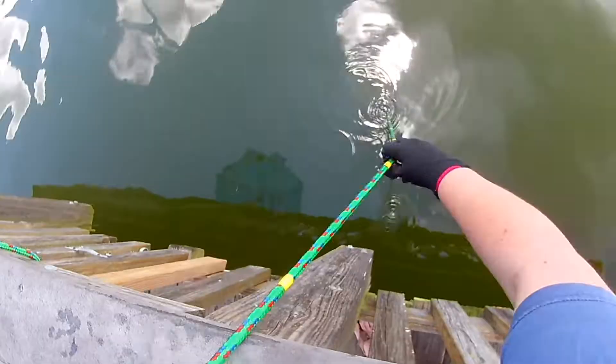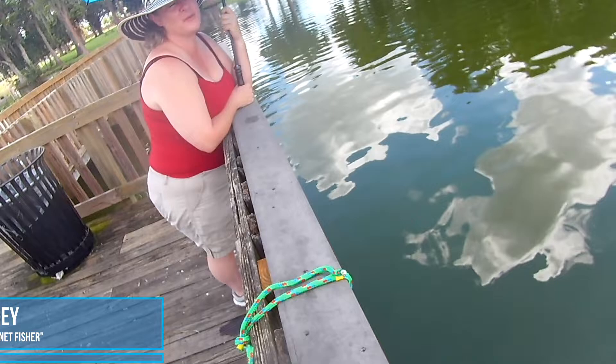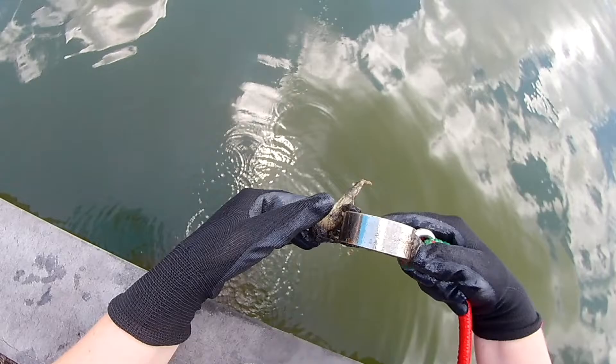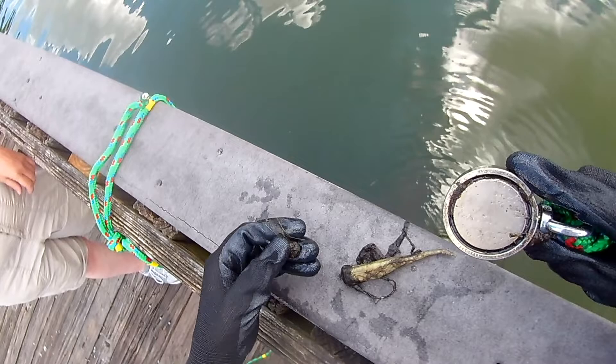The wind is going to rip my poor brand new umbrella apart! Oh, I got something — I got a fishing lure! Now that's a hook. What's attached to it? I think that's a battery — I've been getting a lot of batteries. Or it might be a weight. Yeah, it's a battery, one of those little disc batteries.